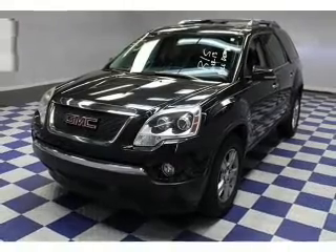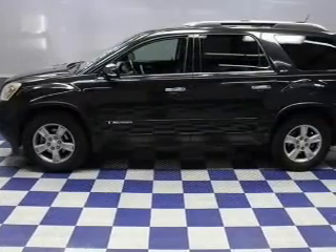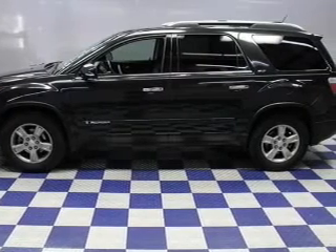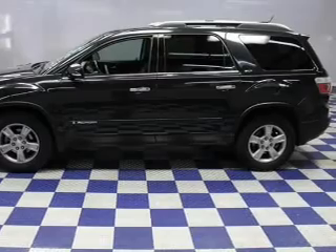Navigation is included to help you get to your destination with ease. Premium wheels lend a distinctive appearance. Treat yourself to the splendor of a premium sound system. You will appreciate the safety feature of anti-lock brakes.